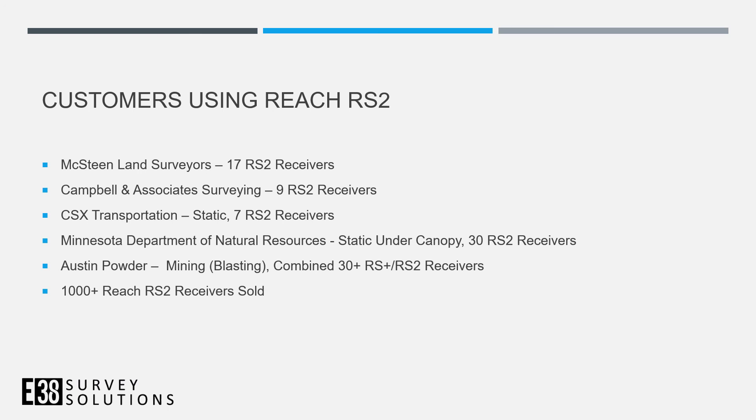To finish, here's some real-world customer success. We have land surveying companies that have expanded their fleets — Mixteen has around 10-12 crews using network rovers and base-rover setups, Campbell and Associates has grown to about nine receivers, CSX uses their receivers for static surveys with seven units, the Department of Natural Resources forestry division uses 30 RS2s under tree canopy, and Awesome Powders — our oldest customer — has 30-plus combined RS2 and RS2+ receivers. Overall, we've sold over a thousand of these in the last couple of years. Thanks for watching.